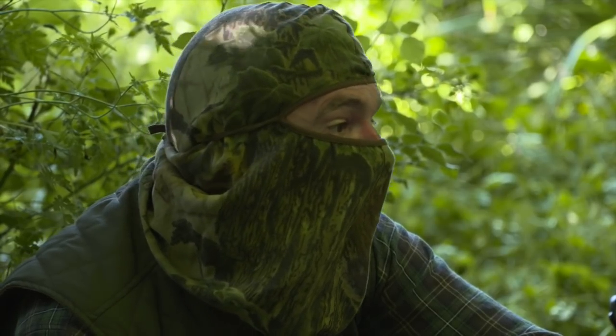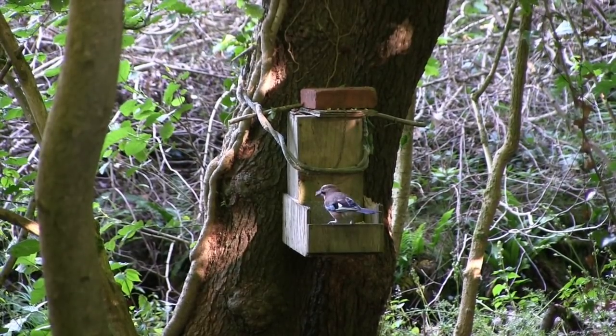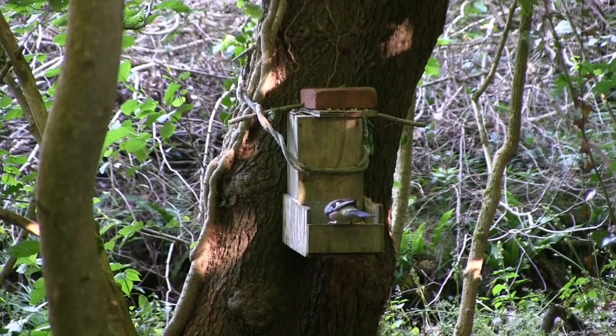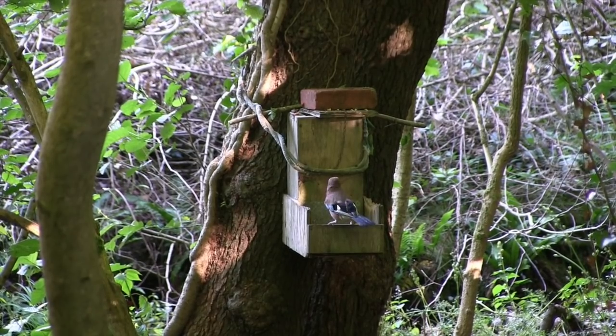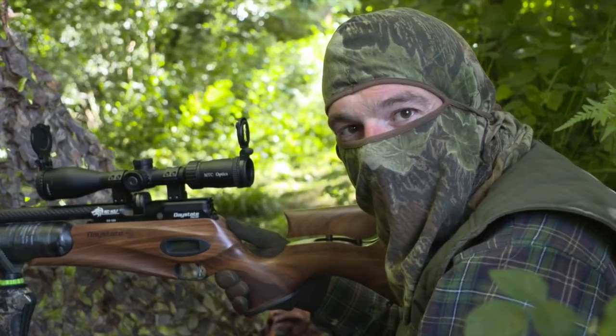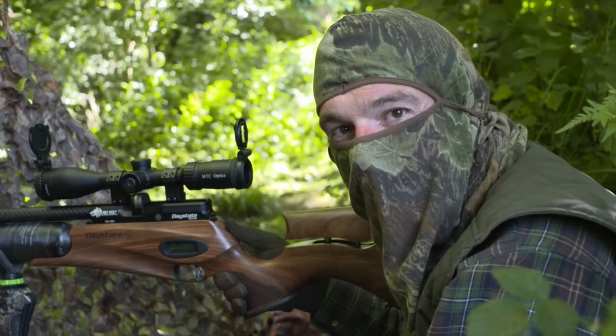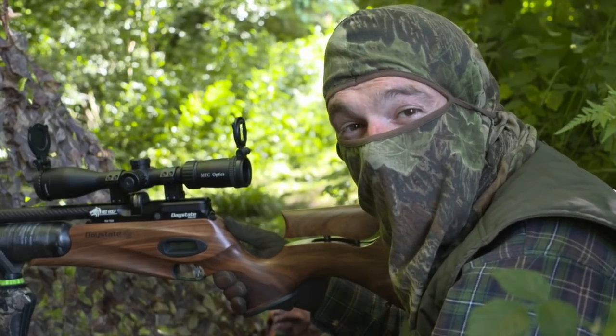Another visitor drops in shortly after the hide went up, but it's not what we're after today. It was a jay, and it's good to see wary birds like corvids coming into the feeder because it means we obviously haven't caused too much disturbance, which is encouraging.